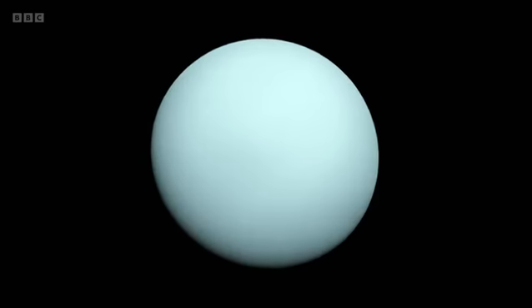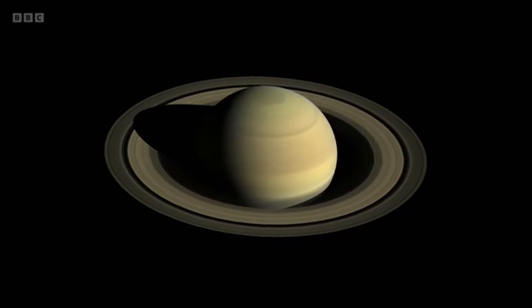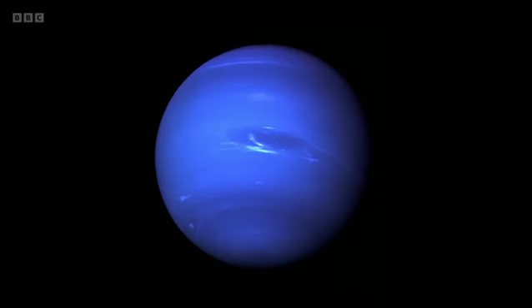So tell us about the other planets — what will we see? Uranus is coming up in August and September, Saturn is coming up in October, and Neptune we're going to have an opportunity to observe in 2023, so about 12 months. It is a tremendously exciting time, and it's going to keep us with sleepless nights and heavy workloads for at least five or six years to come.